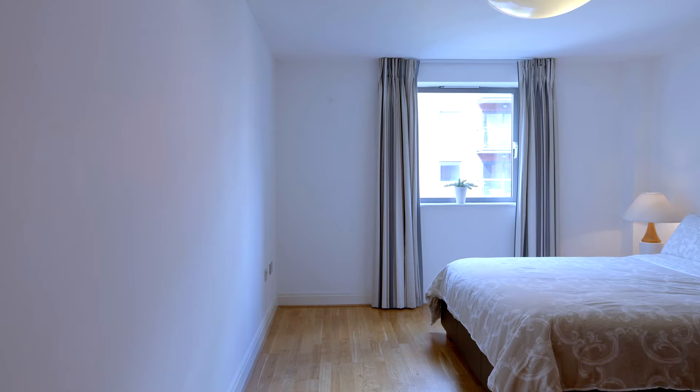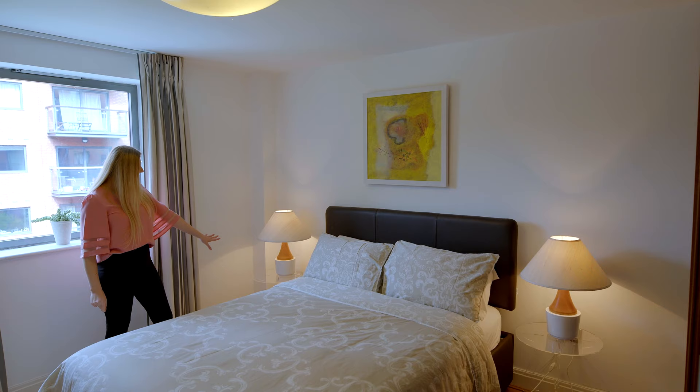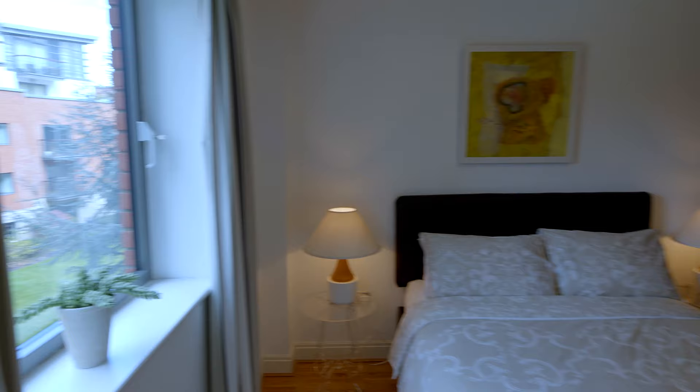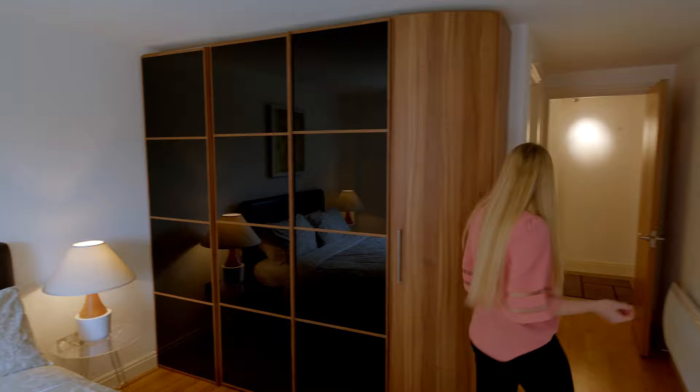This is a very spacious hallway with entry to each room from here. Now let me show you the first double bedroom. This master bedroom has a large king-size bed with beautiful artwork above it, and very interesting clear bedside tables with lamps — I really love the colors. In each room you have a large window overlooking the garden, which is amazing, plus very nice curtains. Over here you have fitted wardrobes with a lot of storage.